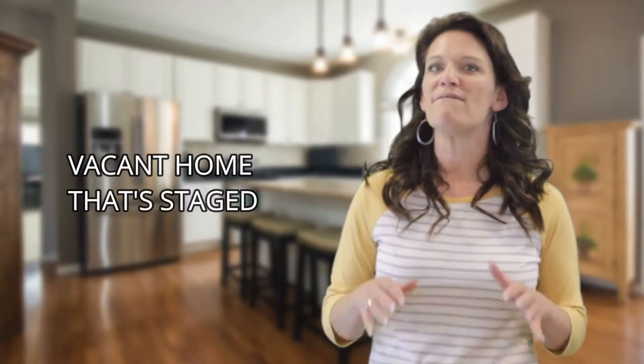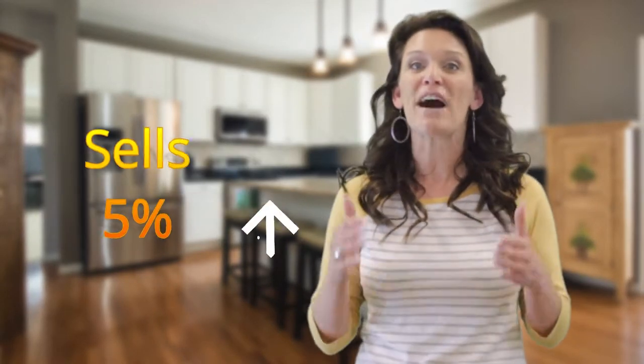Did you know that a vacant home that's staged sells for 5% more than one that's not? Buyers like to have an idea of how to set up the living and family rooms, or have an idea of how large of a table fits in the dining room.